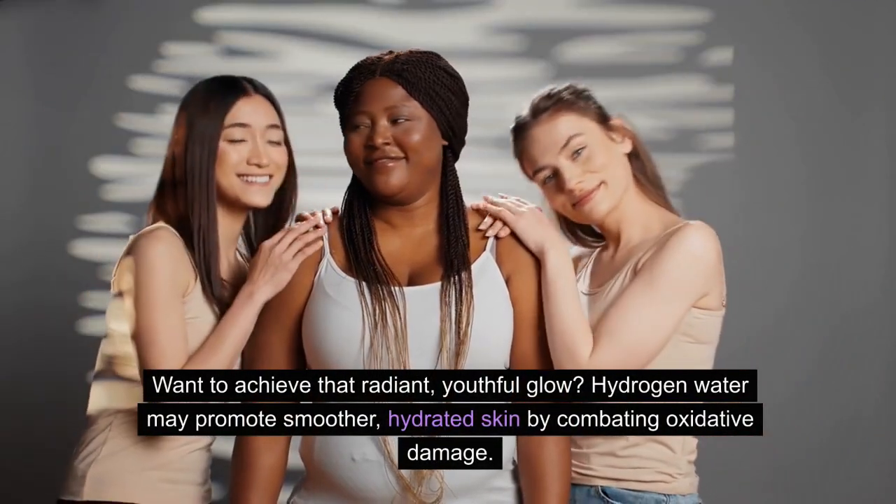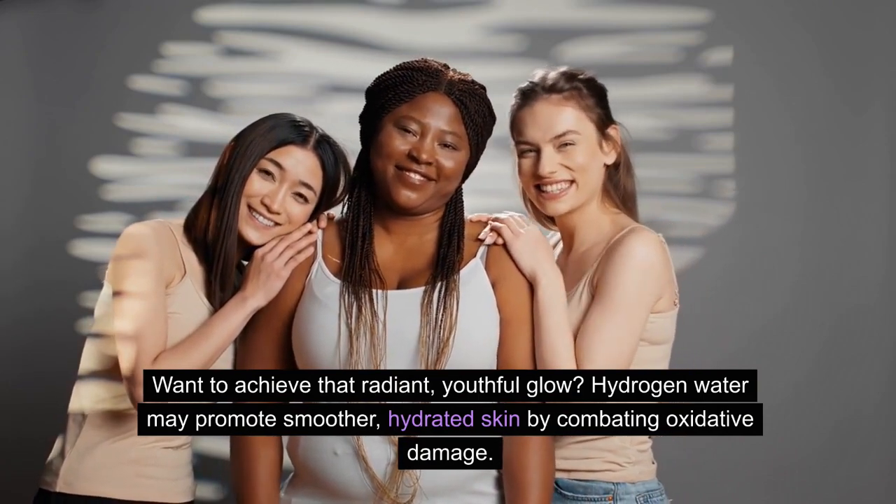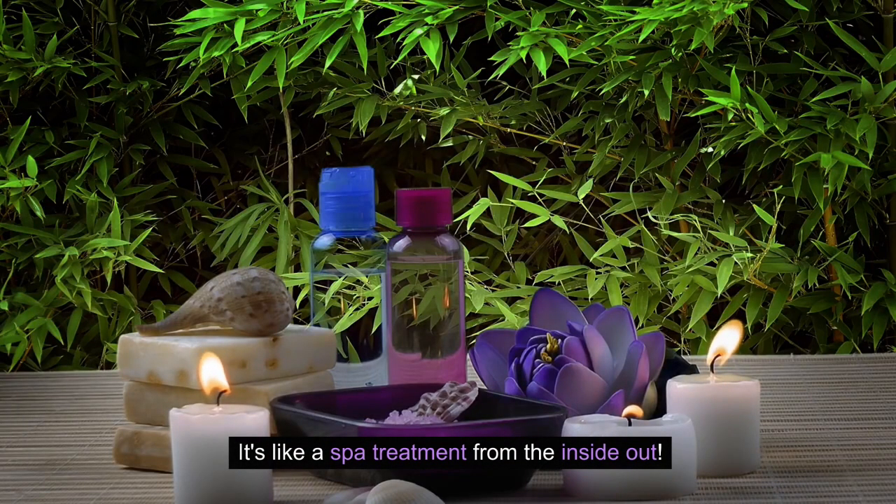Want to achieve that radiant, youthful glow? Hydrogen water may promote smoother, hydrated skin by combating oxidative damage. It's like a spa treatment from the inside out.